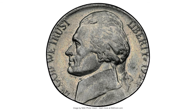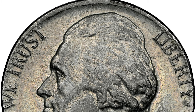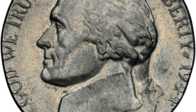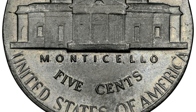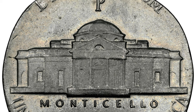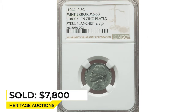Here is a wartime error nickel — a 1944-P Jefferson Nickel struck on a zinc-plated steel planchet, rated Mint State 63 by NGC. A standard 1944-P five-cent coin should weigh 5 grams; however, the weight of this coin is 2.7 grams, as it was impressed on a wrong planchet. It sold on December 21st, 2022 for $700–$800 at Heritage Auctions.